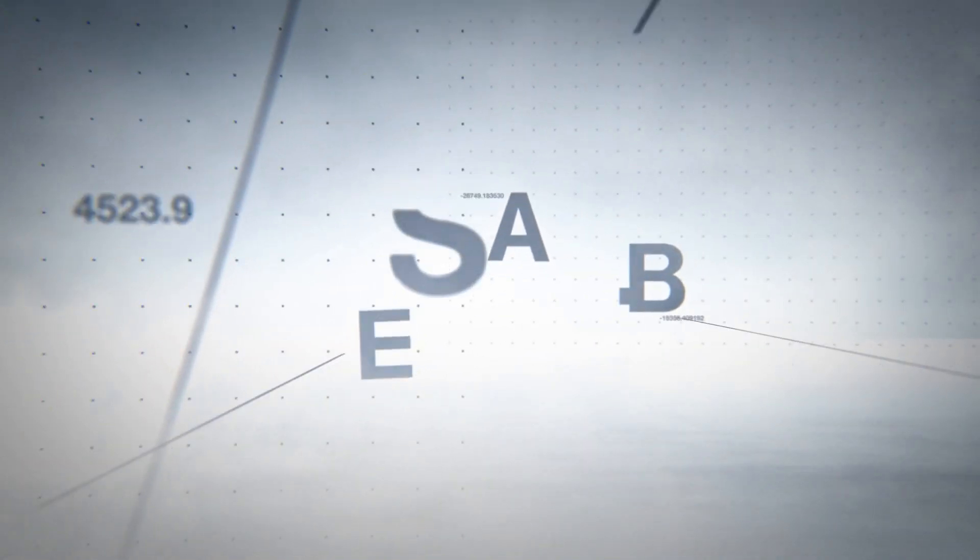Deliver a quality product to your satisfied customer every time with Thermo Profile Scanner.